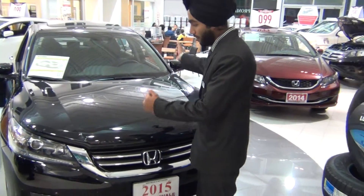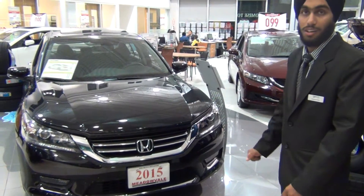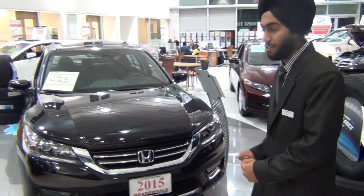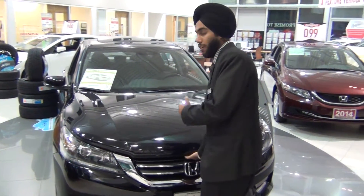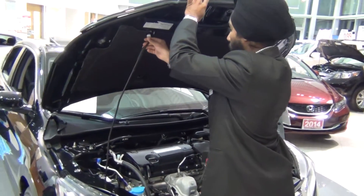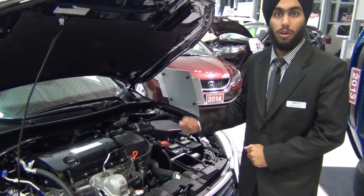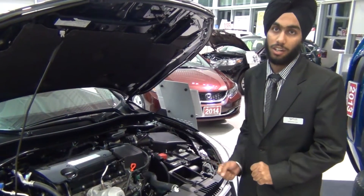Starting from the front, it's totally changed from the previous models. They made such a luxurious look, giving much more driving performance. Going under the hood, it has 189 horsepower, 2.4 liter engine, and it's only a four cylinder car.